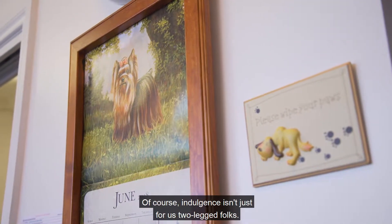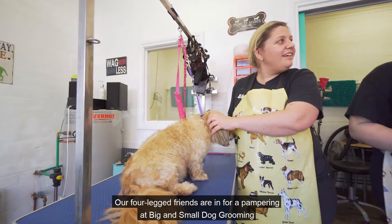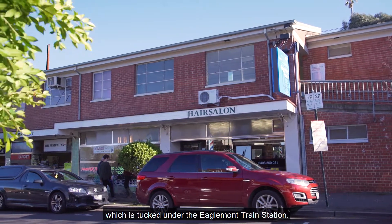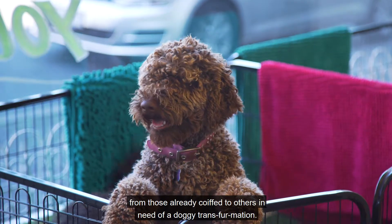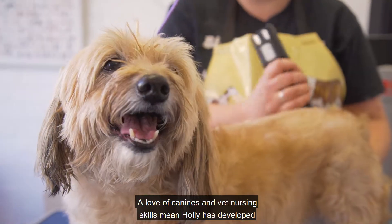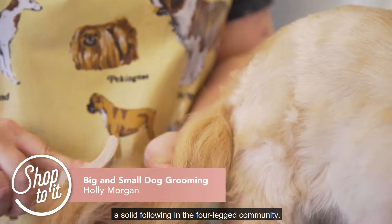Of course, indulgence isn't just for us two-legged folks. Our four-legged friends are in for a pampering at Big & Small Dog Grooming, which is tucked under the Eaglemont train station. Owner Holly prides herself on treating pooches great and small, from those already quaffed to others in need of a doggy transformation.